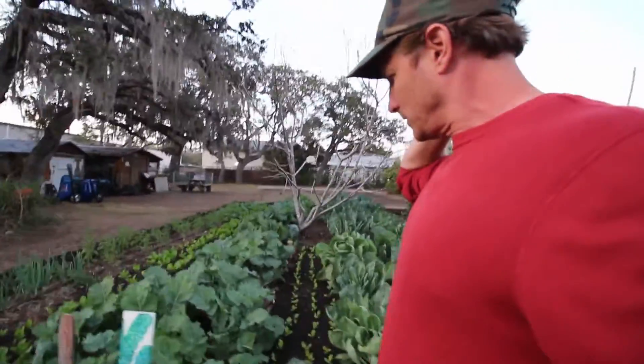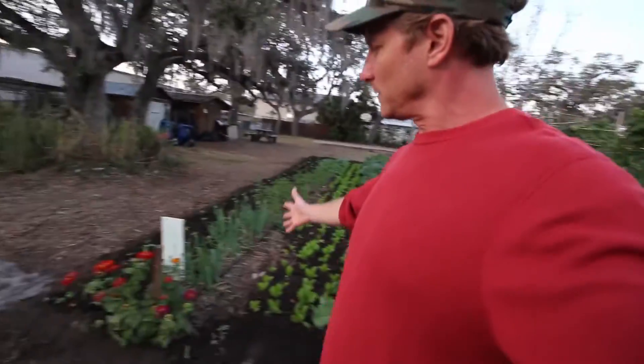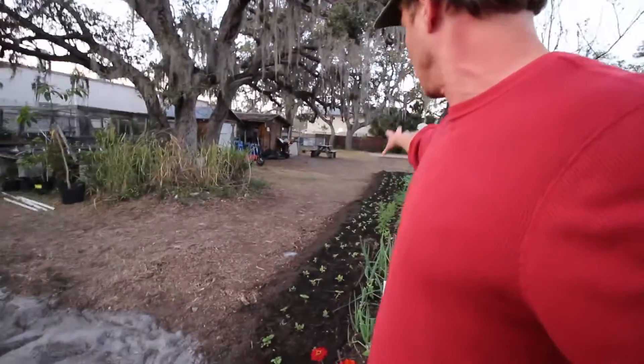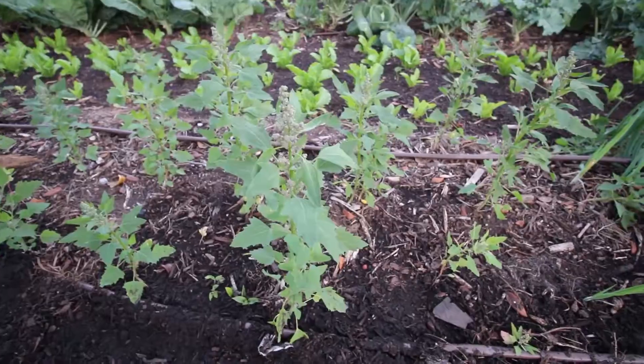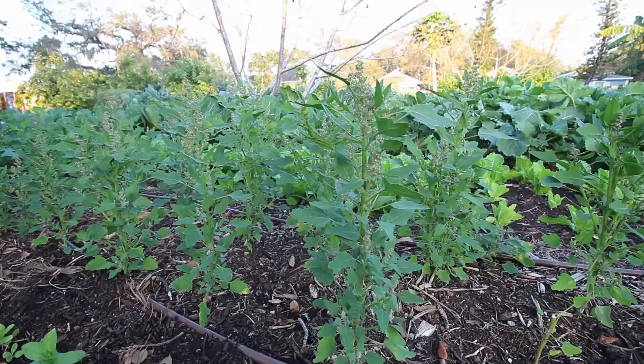And some turnips, I think — yeah, some of these are turnips. They're planting some zinnias just for flowers. They've got these older ones that are blooming, and the marigolds, but they just planted a whole new bed of zinnias. Just amazing what they do here.